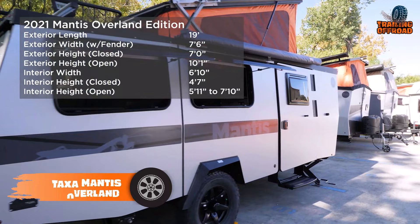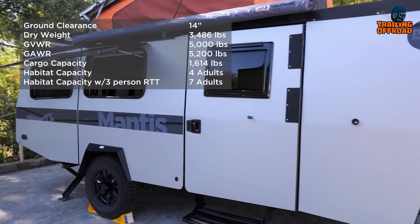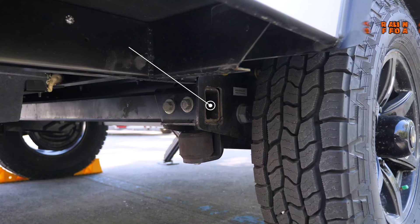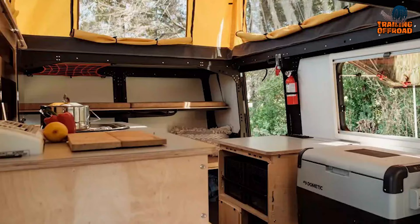The Taxus Mantis Overland Edition is the ultimate travel trailer for adventurers who want to go off the beaten path. It boasts a spacious habitat full of thoughtfully designed features that will make your time on the road comfortable and enjoyable. It's built to take on any terrain with ease, thanks to its lock-and-roll hitch and timber and axle-less suspension, which gives it increased ground clearance and enhances its go-anywhere durability.